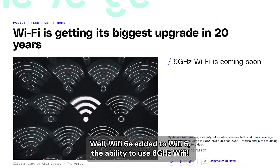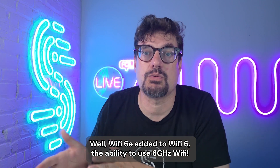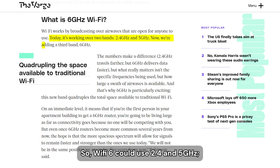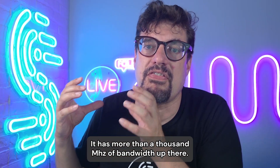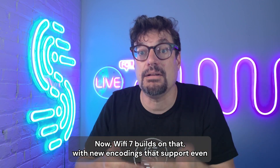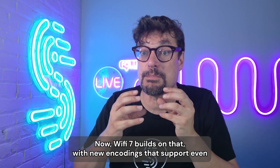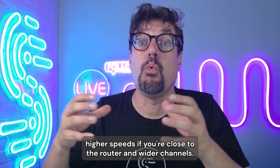Wi-Fi 6E added to Wi-Fi 6 the ability to use 6 gigahertz Wi-Fi. So Wi-Fi 6 could use 2.4 and 5 gigahertz. With 6E, you got this new band — it has more than a thousand megahertz of bandwidth. Wi-Fi 7 builds on that with new encodings that support even higher speeds if you're close to the router, and wider channels.